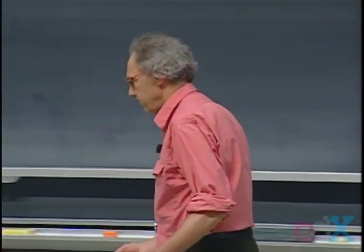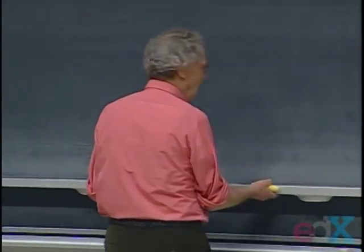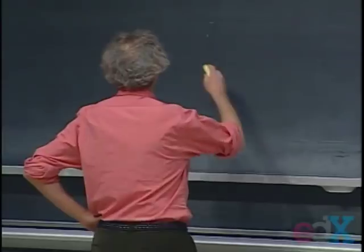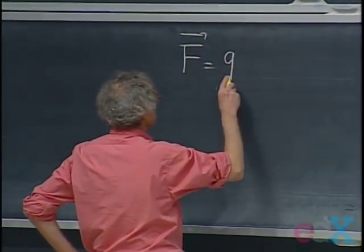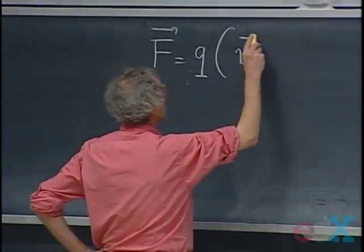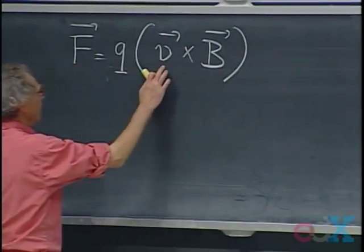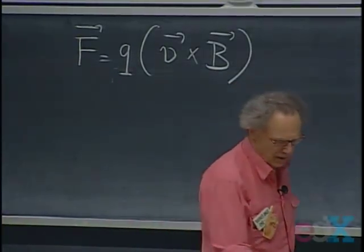Today I'm going to uncover a whole new world for you, and you will see how 802 comes in there in a very natural way. The Lorentz force F is the charge times the cross product of the velocity of that charge and the B field that the charge experiences.